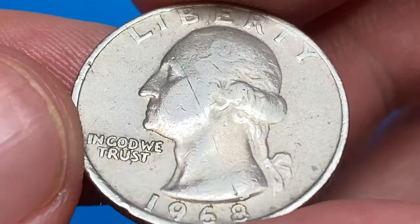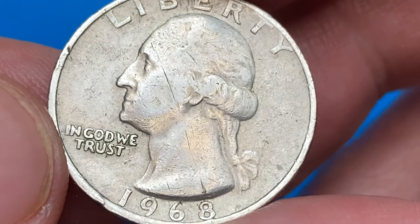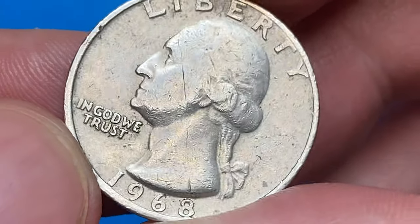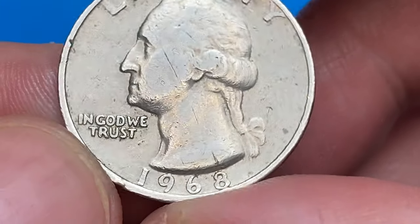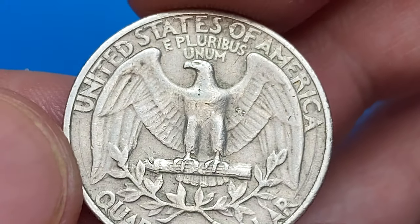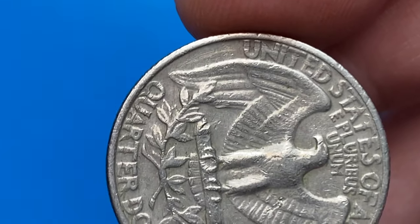The 1968 Washington quarter has a very large mintage, making it easily obtainable from circulation in circulated grade. In uncirculated grades it's also easily obtainable in MS-60 to about MS-65 condition. Examples in MS-66 are scarcer but can be purchased at a small premium.